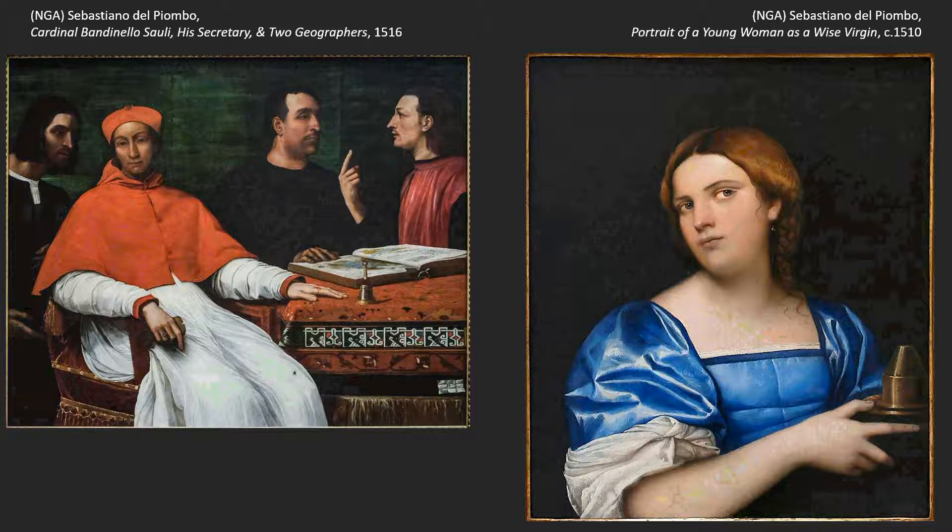Sebastiano was the painter we'd seen before working in Venice. This is the only one of the three major pictures by Sebastiano at the National Gallery that was painted while he was in Venice. So this one is from his Venetian career before he moves to Rome.